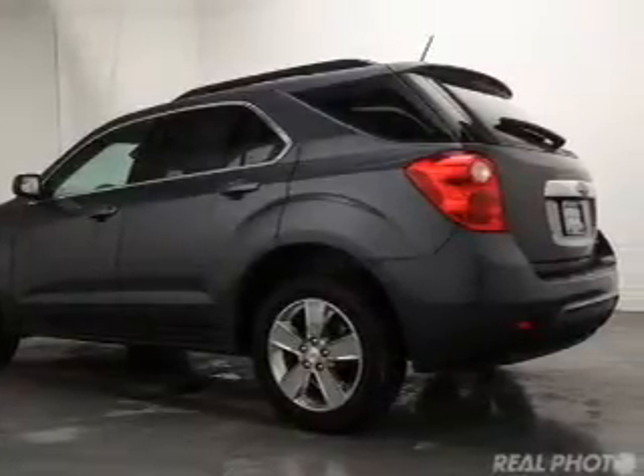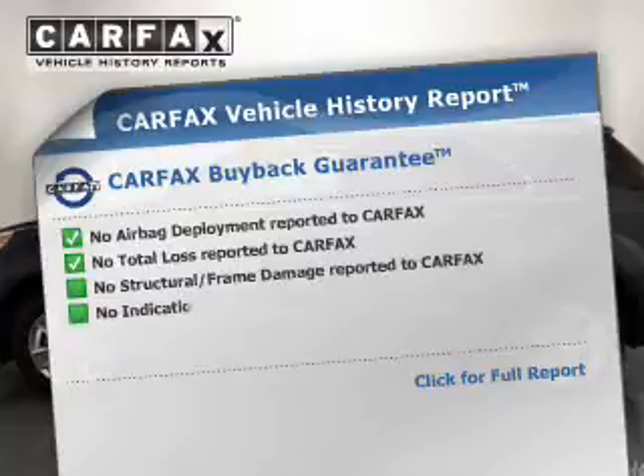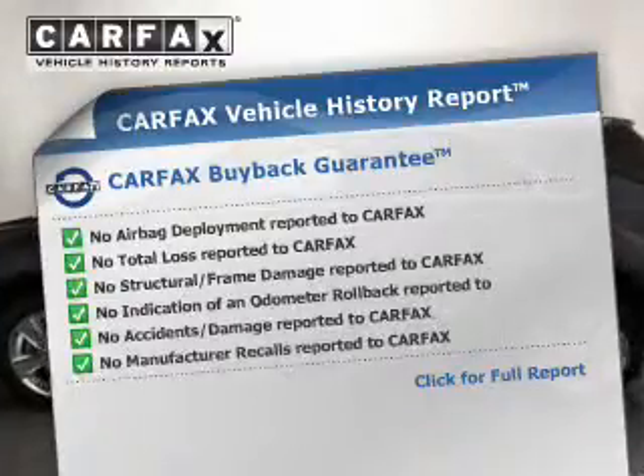Front ventilated disc brakes. Rest easy knowing this vehicle comes with a Carfax Vehicle History Report from Carfax, the most trusted provider of vehicle history information.